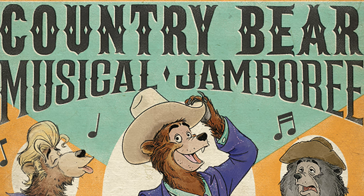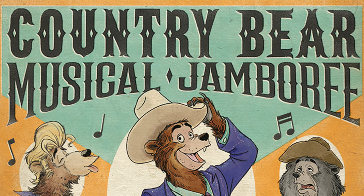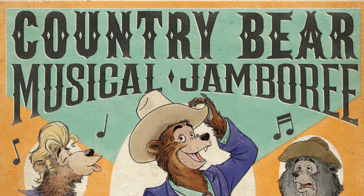The Jingle Jamboree can be seen during the winter months with plenty of Christmas songs, and the Vacation Jamboree is played throughout the summer with more of a rock-based soundtrack. All the versions are amazing and are definitely worth a watch. It has recently been announced that the Country Bear Jamboree will be updated in Magic Kingdom at Walt Disney World, but it is unknown whether Tokyo Disneyland will follow suit.